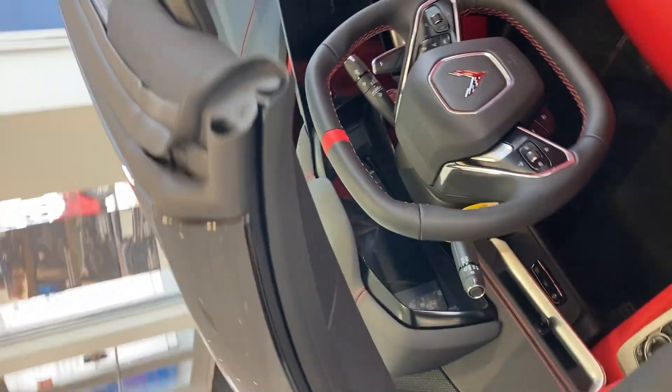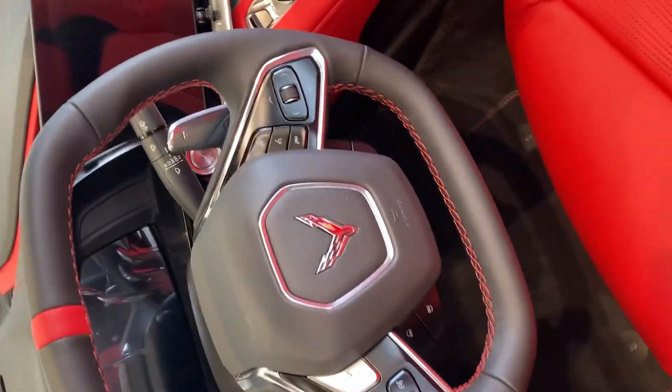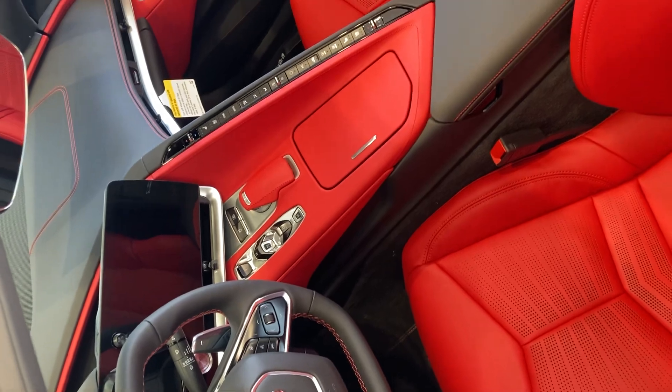Heads-up display. Nice car. Come and get it. 419-567-4523.